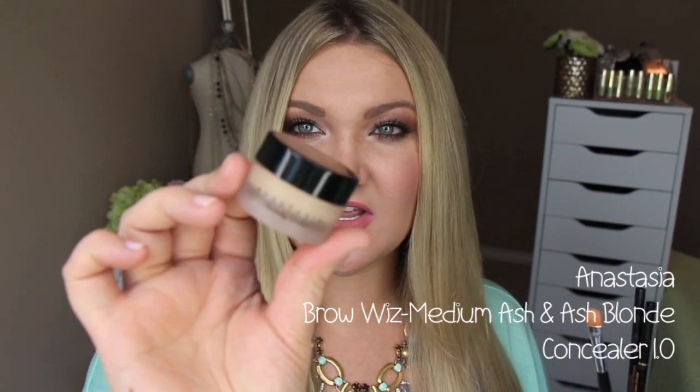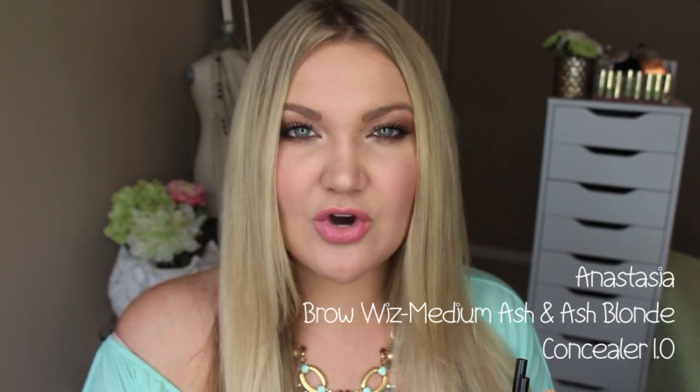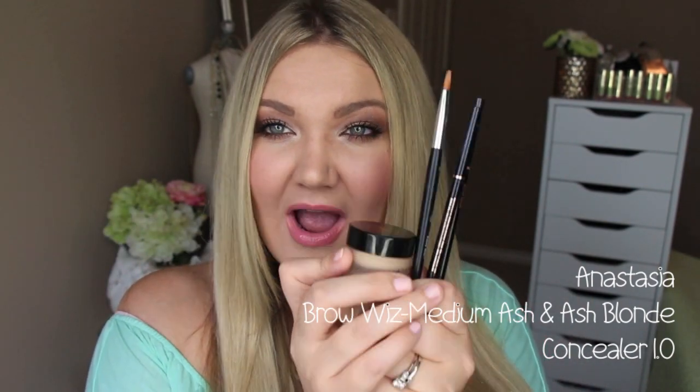I carve out the underline of my eyebrow with their concealer in shade 1.0 to give it a little more shape and a finished look. I love this — I don't like it for under my eyes as it creases there, but it is the perfect consistency to carve out or touch up spots around your face. This is my holy grail brow routine. I love the Brow Wiz's because the consistency is the perfect mix of wax and color without gunking up. I'll link the brow routine video below.